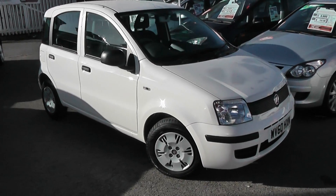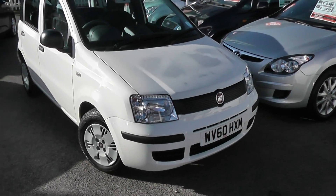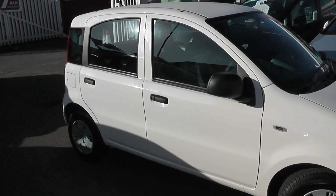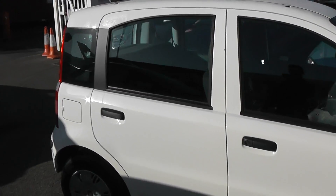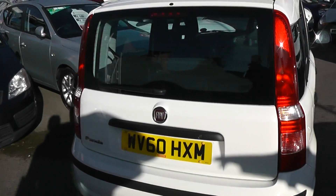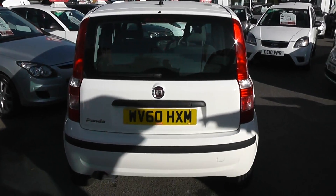This car has colour-coded bumpers. We also have 13-inch wheels. It's a 5-door. It's in very good condition — there are no bumps to the bodywork, no scrapes to the alloys. In the back, we have a third rear brake light with heated rear window and rear windscreen wiper.